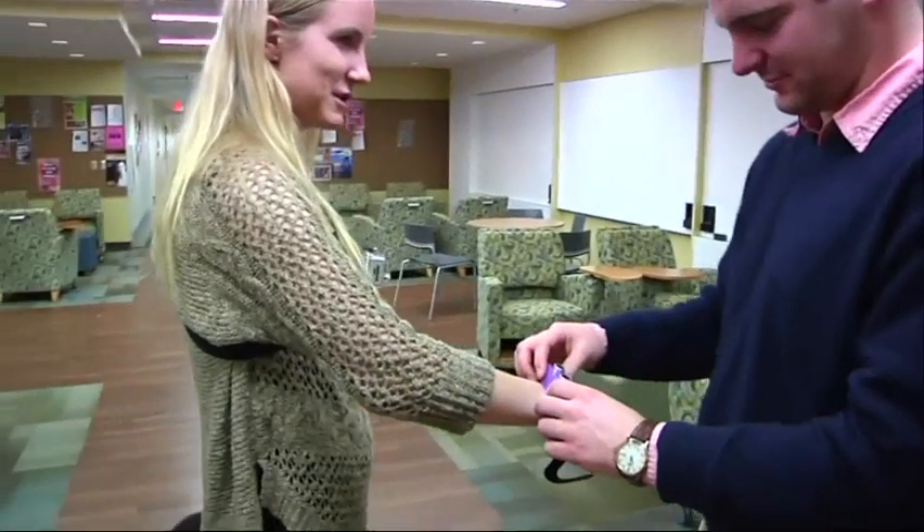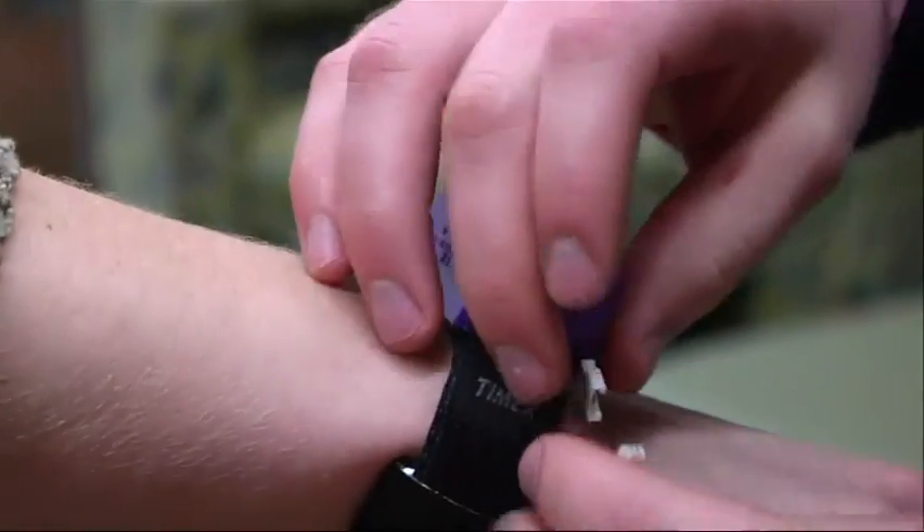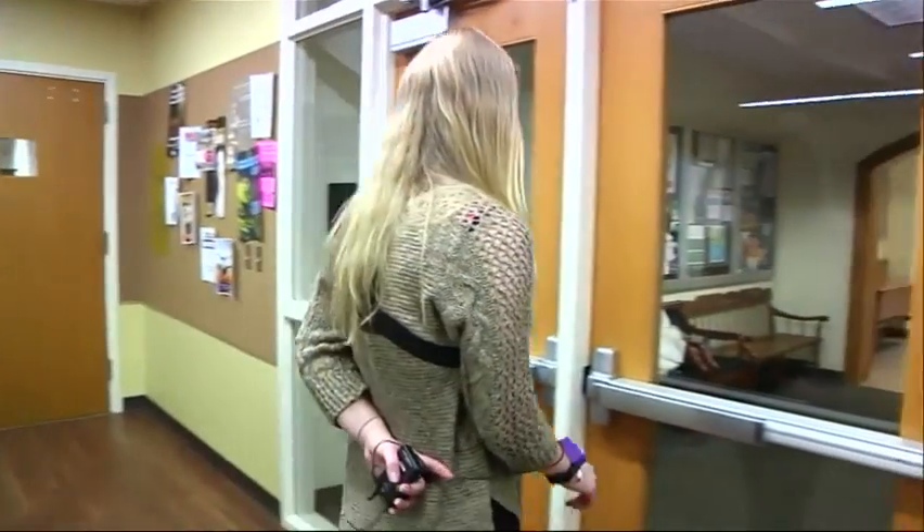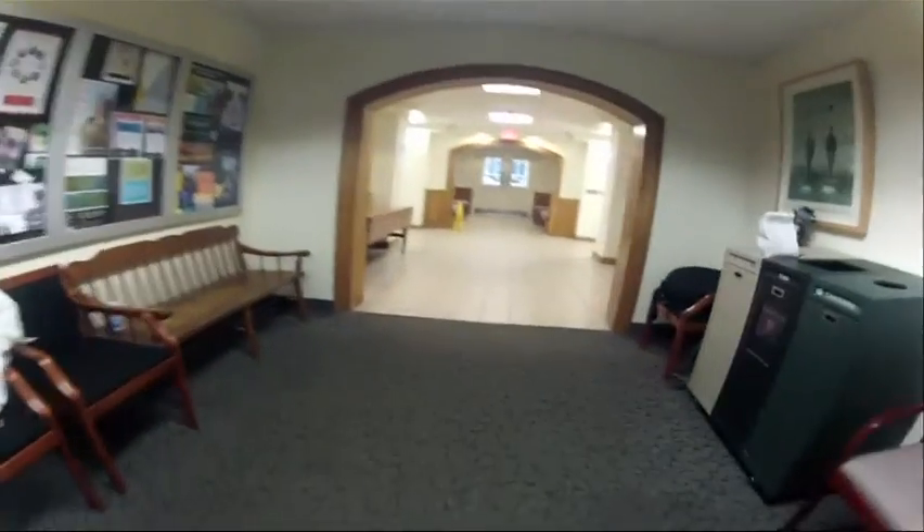The device works by emitting sound waves, then calculating how long the echo takes to bounce back. As the wearer approaches an obstacle, a sensor under the wristband vibrates. The closer they get, the faster the vibration.